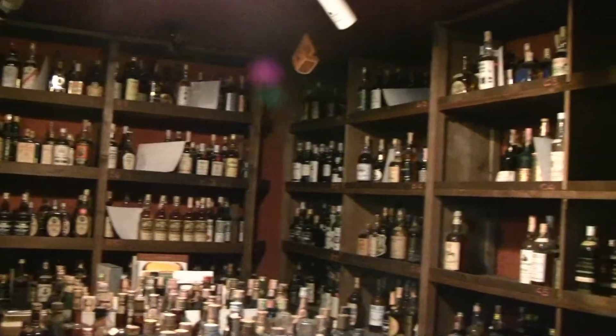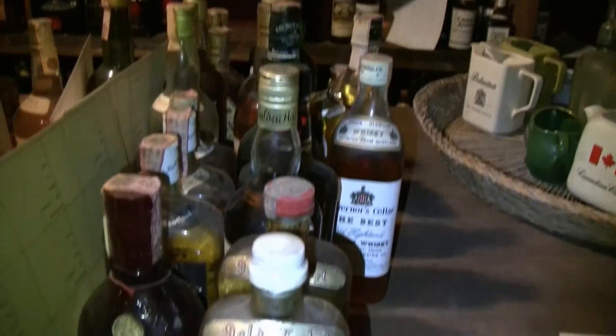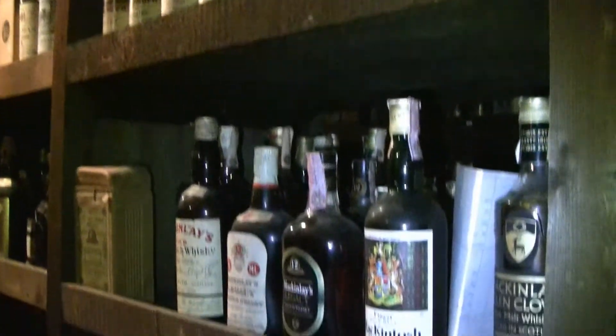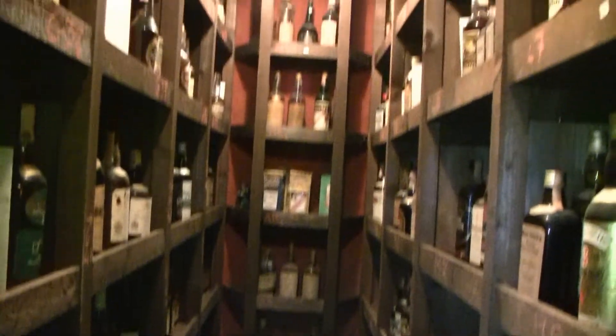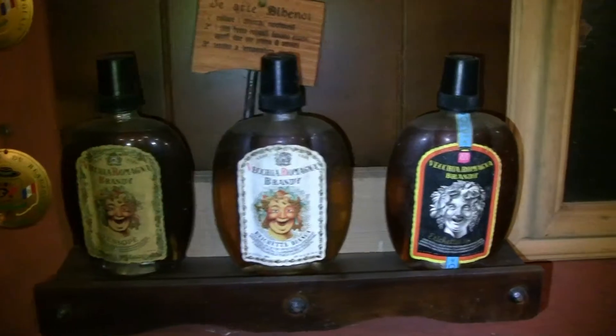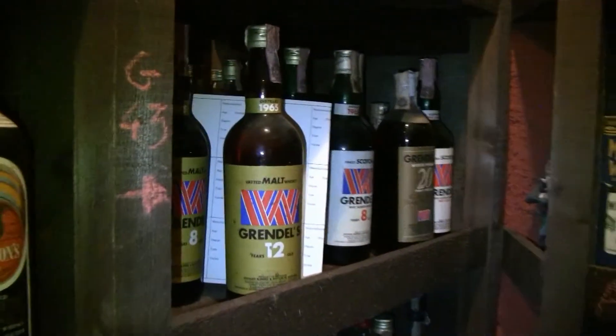This is the kind of place to just lick your chops. 3,500 bottles. It's absolutely breathtaking. Probably not another collection like this in the world. I have not seen another collection like this, both of whiskeys or of Italian spirits. Quite remarkable. Beautiful.